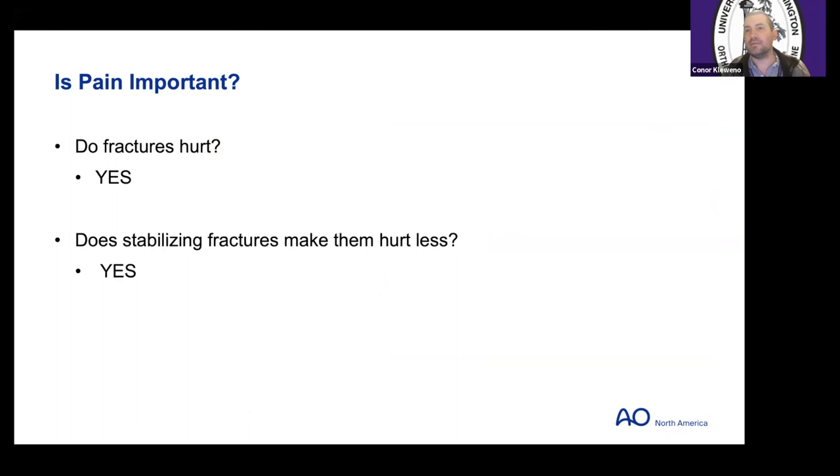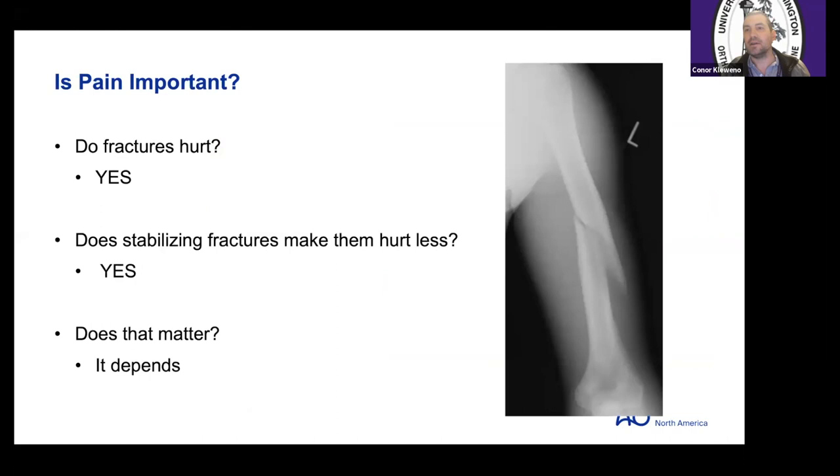Here's a humeral shaft fracture. Does it hurt? Yes. Does stabilizing it make it hurt less? Of course — even a coaptation splint makes them feel better, and if you plate them, they dramatically feel better. In isolation you say, well, that'll heal fine — you'll quote Sarmiento and move on. But what if on the other side they have a transfemoral amputation, bilateral lower extremities needing soft tissue coverage, going to be in a wheelchair for a long time? Then it may be important to fix it.